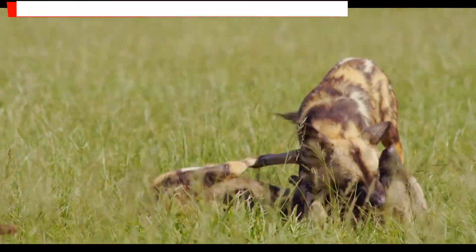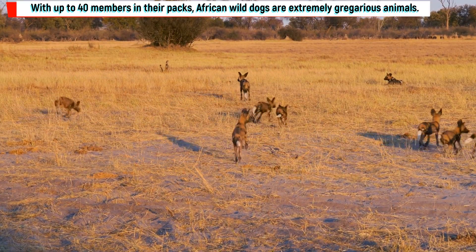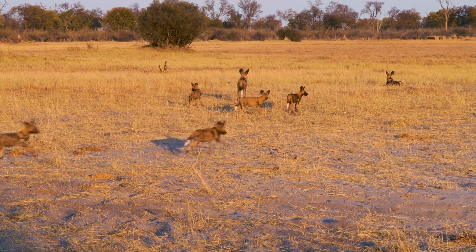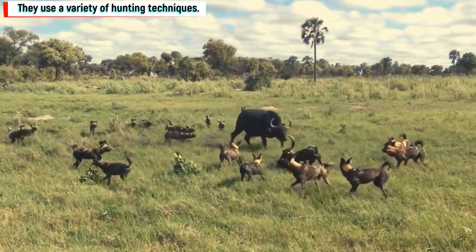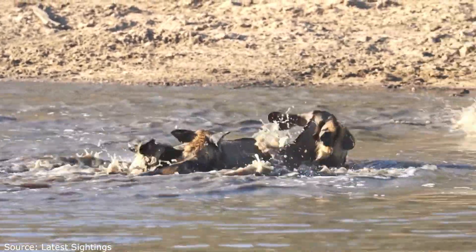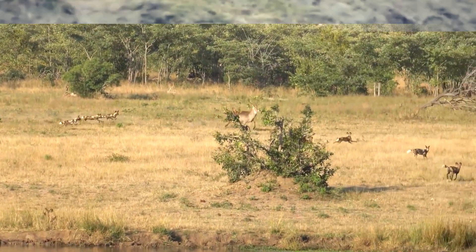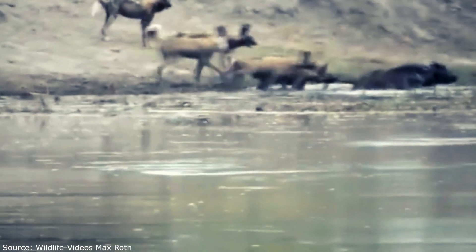With up to 40 members in their packs, African wild dogs are extremely gregarious animals. These packs are made up of associated females, their young, and the dominant breeding couple. They use a variety of hunting techniques — a relay system in which new predators take the place of exhausted ones, or a blocking approach in which some dogs block escape paths while others chase the victim. Members of the pack divide duties, with each member taking shifts protecting the area, hunting, and tending to the pups.